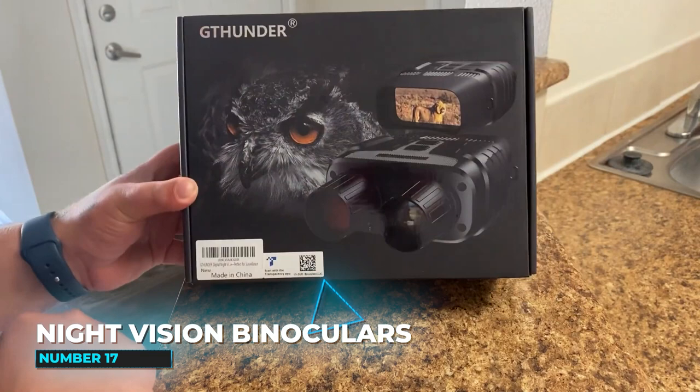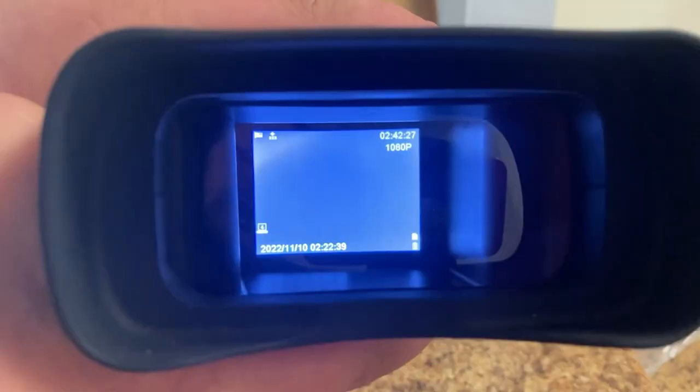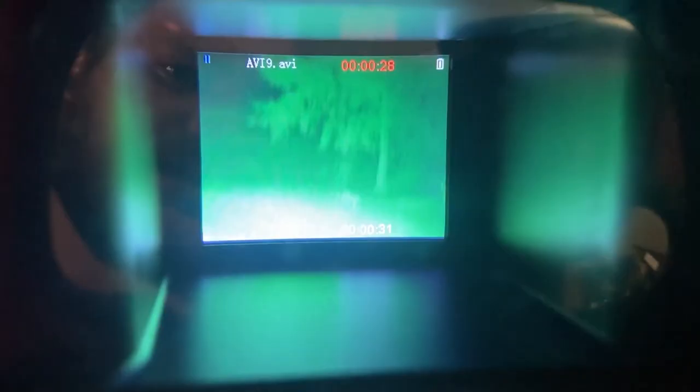Number 17: The G-Thunder Night Vision Binoculars. With this gadget, you can now see in pitch black darkness. Consider how cool it would be to take HD photos and videos in complete darkness. Those files will be saved on the included 32GB memory card. You can also save them to your computer and transfer them later.